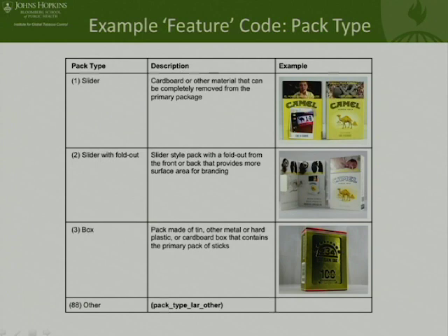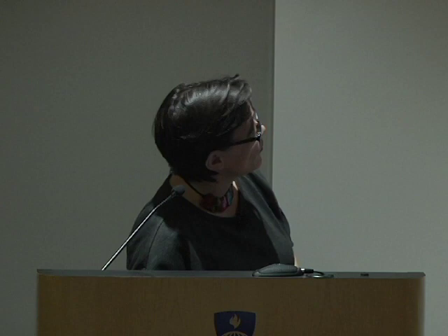Now talking about some of the areas we're starting to dive into — these are works in progress presented at the World Conference on Tobacco or Health as well as the Society for Research in Nicotine and Tobacco in the past month. We see technology imagery: the idea of a crush capsule in the filter that lets you smoke some of the cigarette and then infuse it with flavoring, some mint or menthol — this 'crush technology' highlighted on some of the packs. We also see power, play, or skip buttons used on some of the packs, and generally the idea of making high-tech imagery.